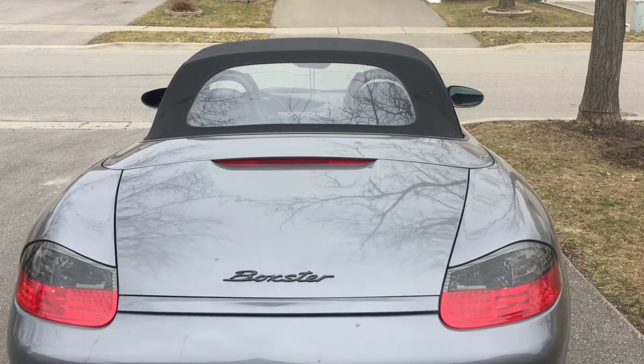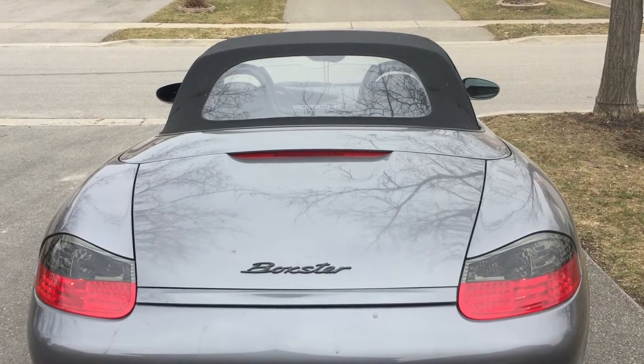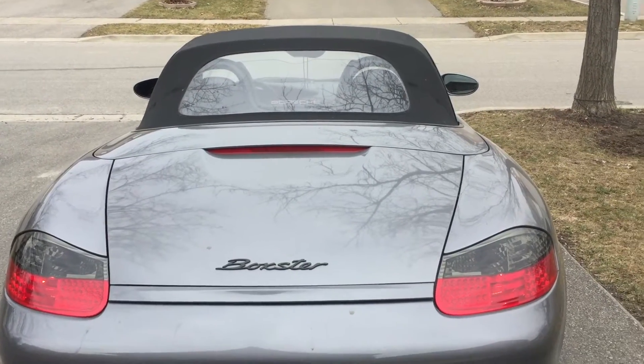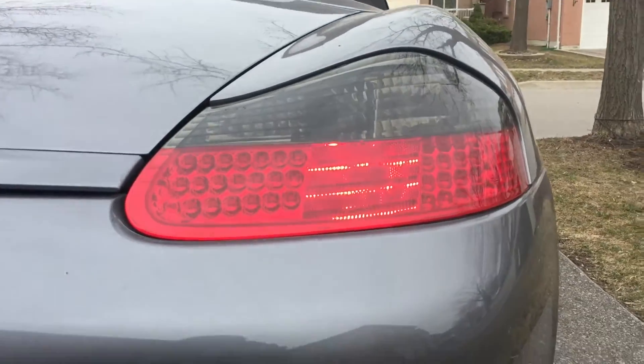I know this is a little hard to see, but for some odd reason, anytime I start my car in the first minute or two, this one light cuts out and I have no idea why.